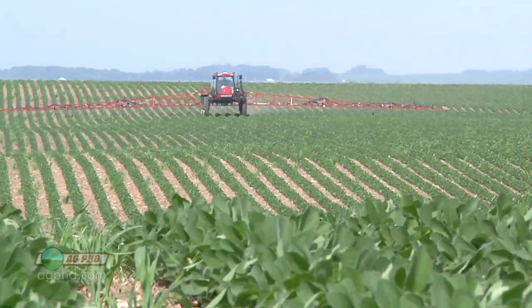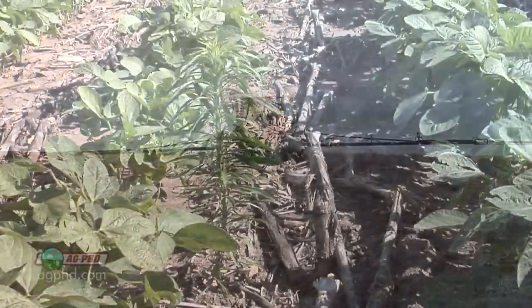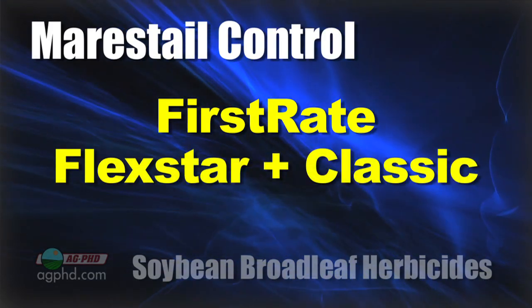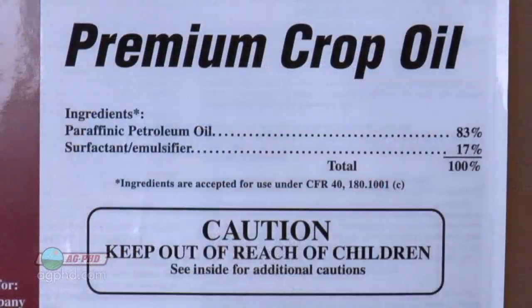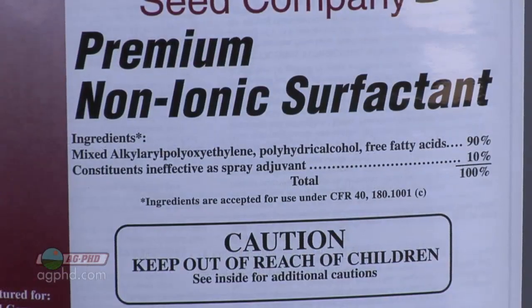We're seeing more marestail popping up in-crop now — it used to just be a winter annual. For a single product, First Rate is best. A combination that's worked on our farm is Flexstar and Classic together. You won't get 100%, but it's not bad. The challenge is you're mentioning different products for almost every weed — if you've got three different resistant weeds, you may need to put them all together. Talk to your agronomist, because sometimes all three products can go in the tank together, sometimes not. Also consider adjuvants: you may want crop oil with one product, but adding another means cutting back to non-ionic surfactant.